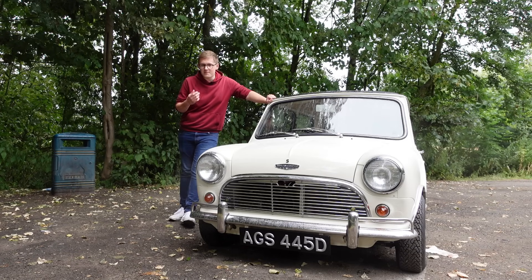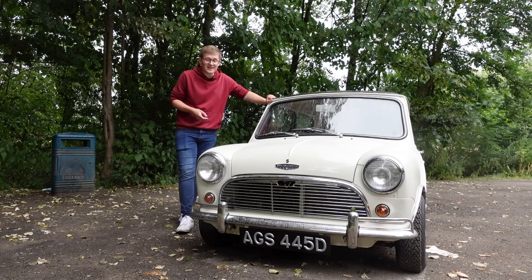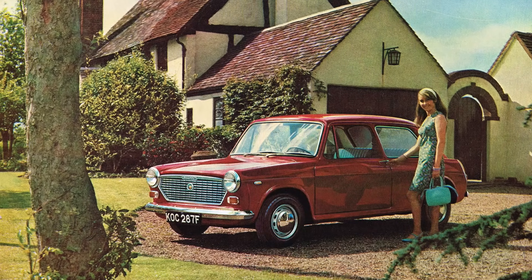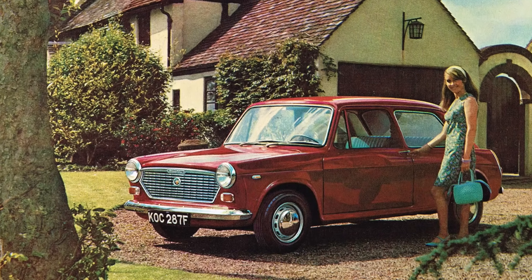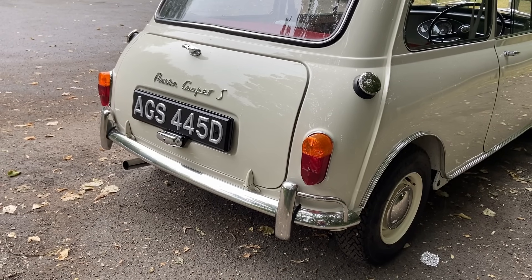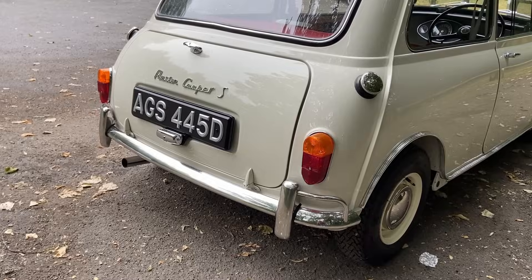But the 997 Mini Cooper wasn't really what Cooper wanted. It was still underpowered, and in a need to make the engine cost-effective, things like the cylinder head were existing BMC items — the same one about to be revealed on the 1098cc A-Series in the Austin and Morris 1100. But from this point onwards, various tuning houses got their mitts on the Mini Cooper and began working their own magic.